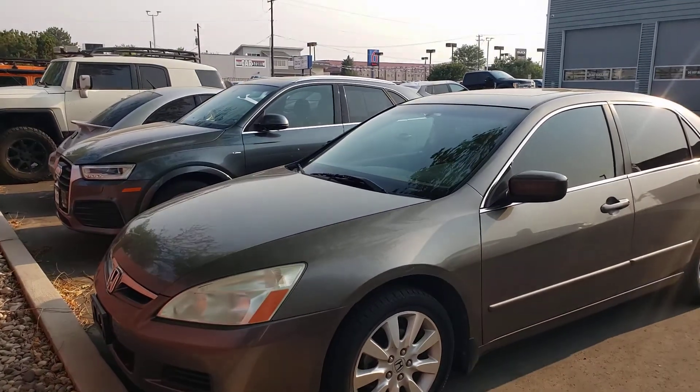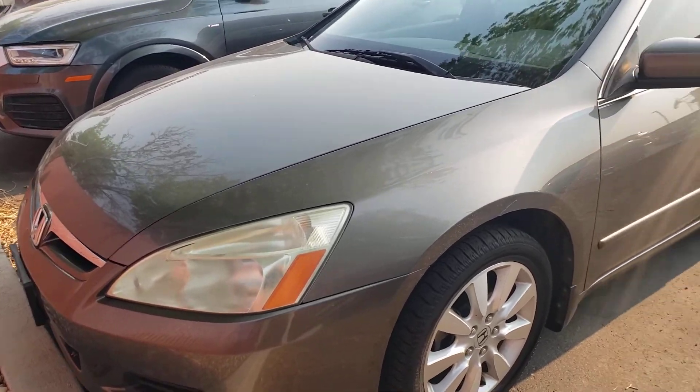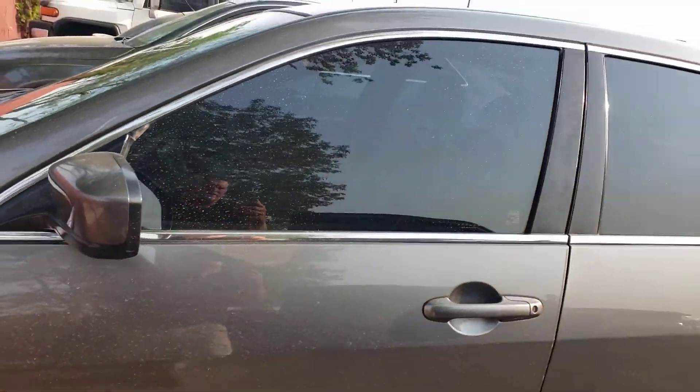Hi Linda, this is the 07 Honda Accord you're asking about. The headlights are a little bit foggy but not bad. The tires are in decent shape — they've got better than half tread. The windows are tinted.